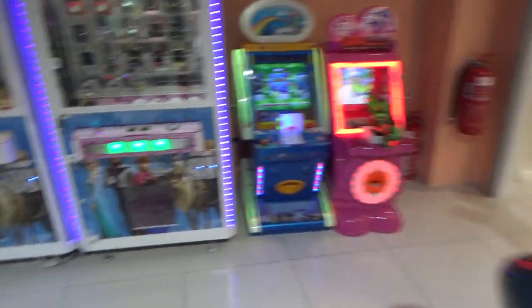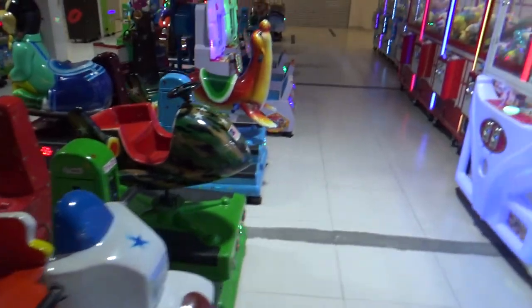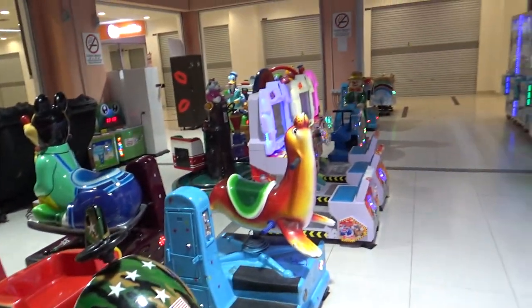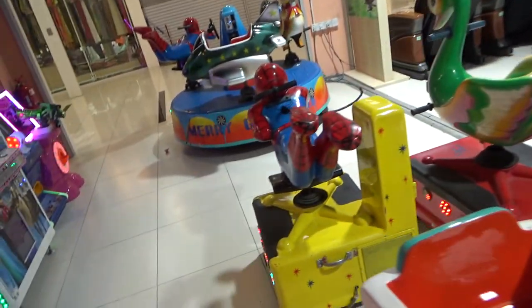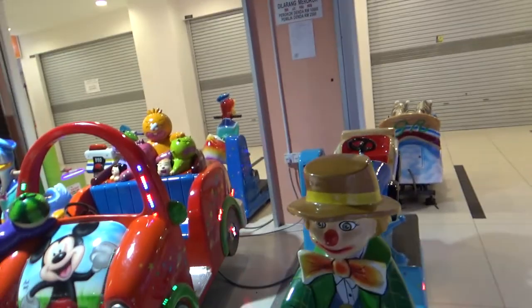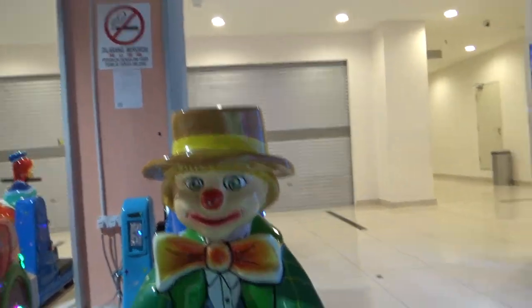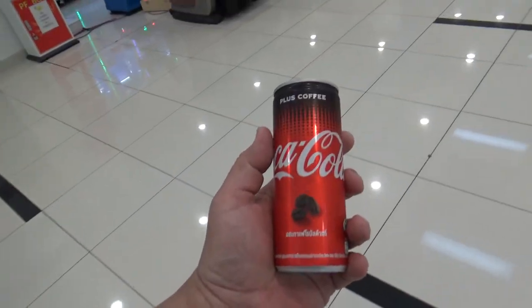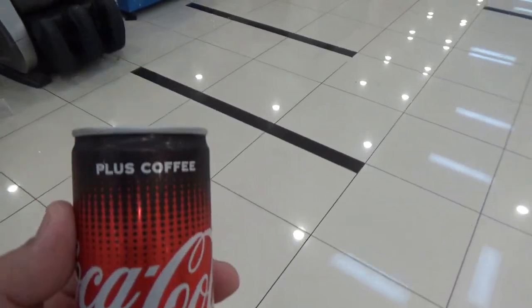And then there's another bike, and a rocket knockoff. Let's see what else is here. I don't know how these guys are doing it, but somehow the clown looks really cute. And I went and found another can of Coca-Cola plus coffee.